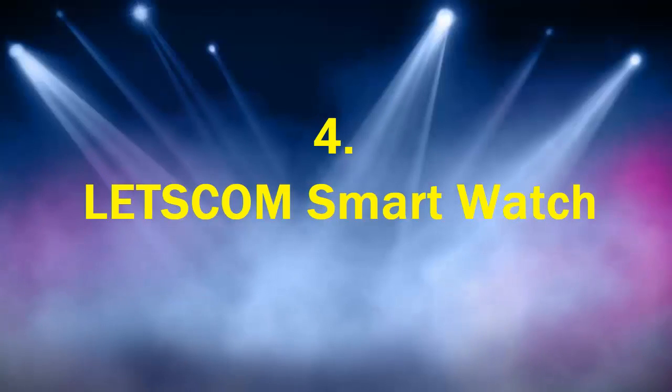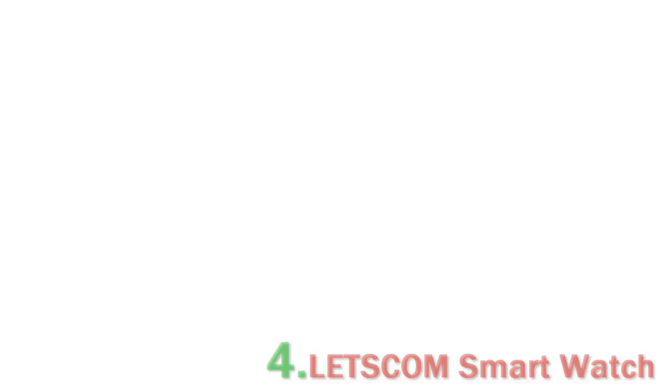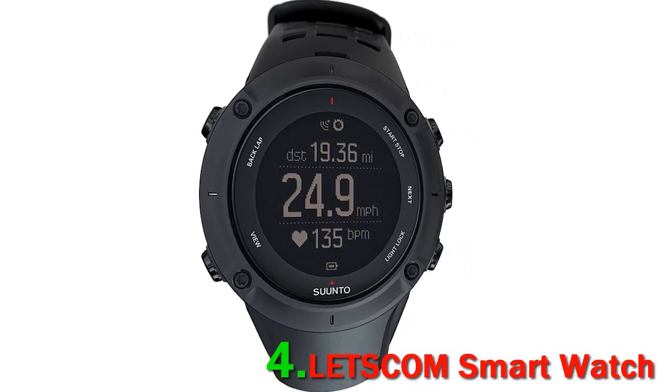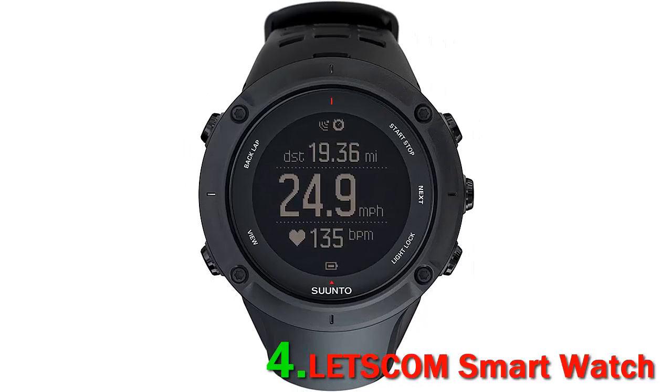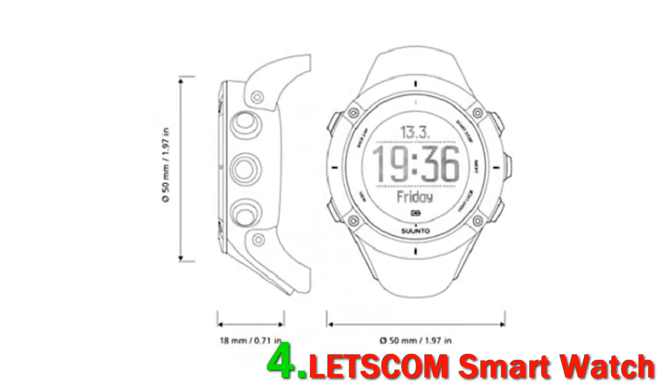Number four: Let's Com Smart Watch. The Let's Com smart watch fitness tracker is a great find for someone looking to buy a smart watch at a really incredible price. This fitness tracker is jam-packed with features, such as a battery that lasts a whole 10 days. This watch syncs with the VeryFit Pro app to showcase all data points collected throughout the day.